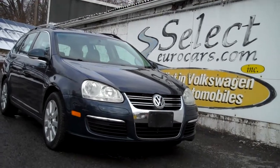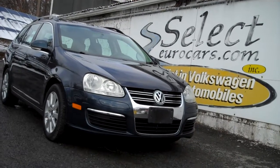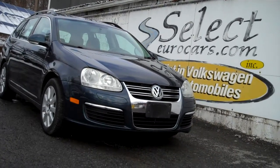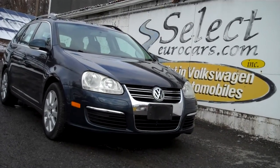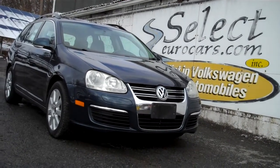Please give us a call, send us an email, instant message, or come enjoy this incredibly rare Jetta GLS Sport Wagon 2-liter 6-speed manual transmission here at Select Eurocars. Open seven days a week, 39 years.